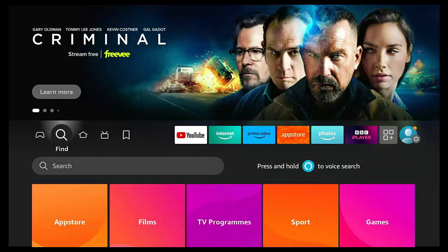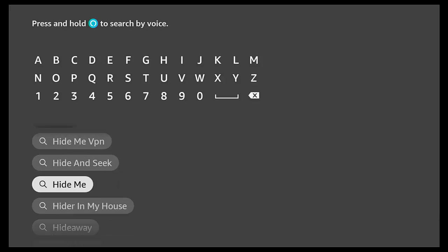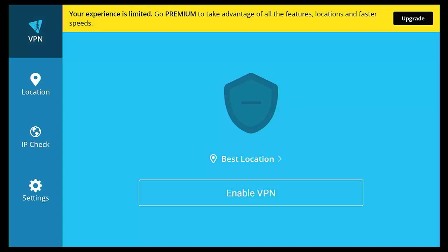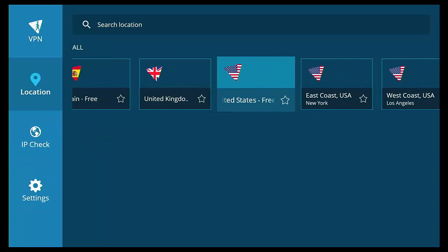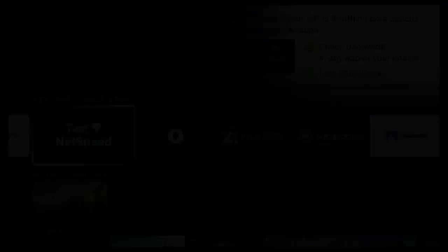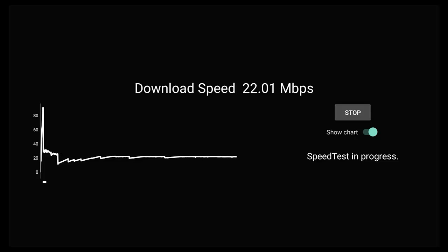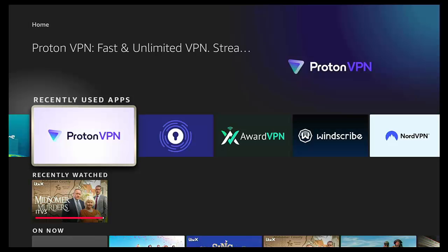The next option is Hide.me — another popular, long-standing no-cost VPN offering 10 gigabytes per month. Connecting to United Kingdom and running the speed test, I'm getting just shy of 22 megabits per second, finishing at 21.67 — again a very good speed.